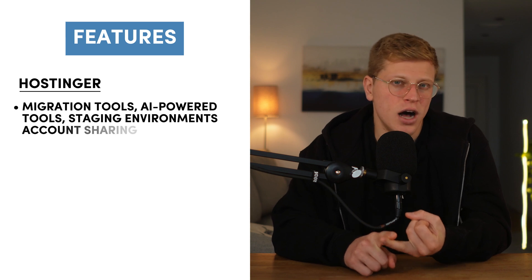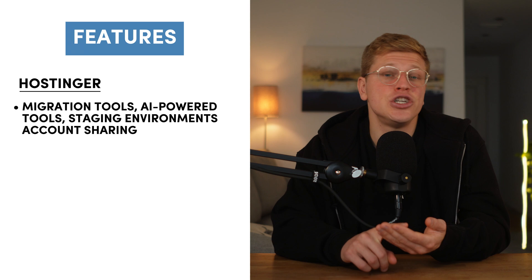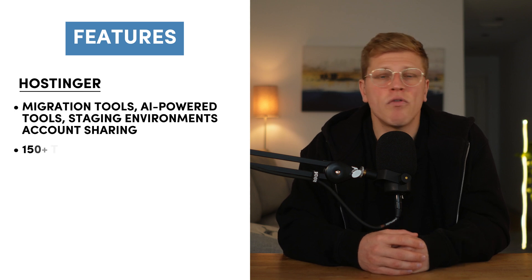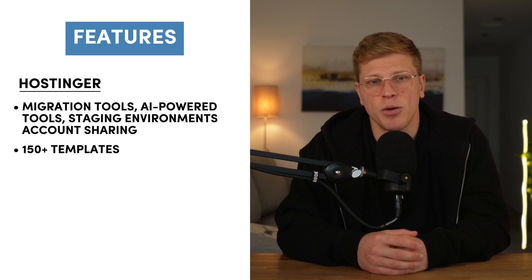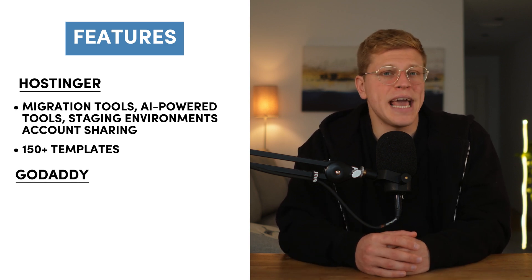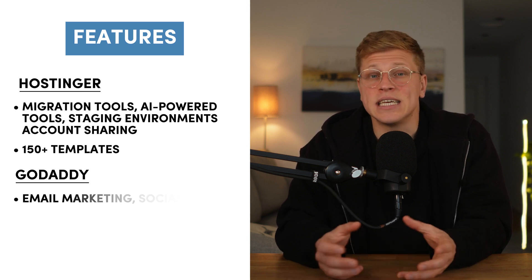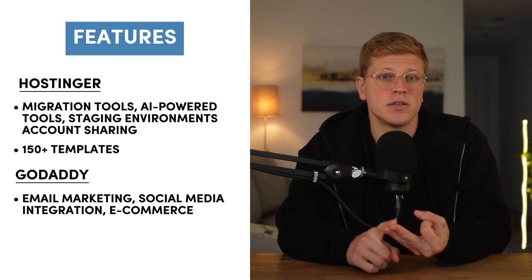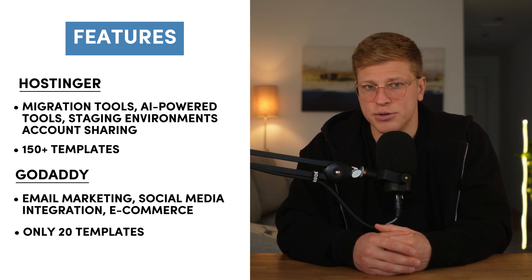Finally, let's look at features, including hosting management and web builders. Hostinger goes the extra mile with features like automatic website migration, AI-powered tools for content generation and design, staging environments, and account sharing for collaborative projects. Its web builder is user-friendly with drag-and-drop functionality and over 150 templates. GoDaddy offers a web builder that's slightly more limited in customizability, geared towards small businesses with tools for email marketing, social media integration, and e-commerce — but its template selection is much smaller with only 20 options. The winner is Hostinger, offering more features, better customizability, and a broader range of templates.